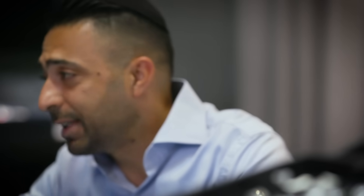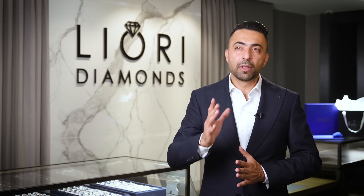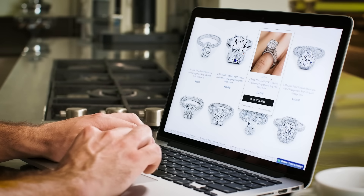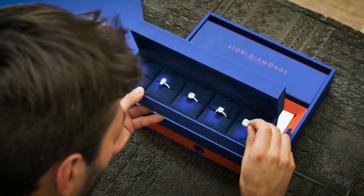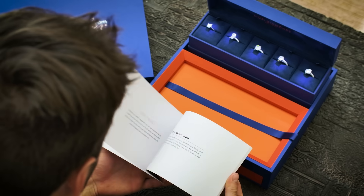Trust and transparency are the cornerstones of their legacy. Every Liori Diamond is certified by the top gemological institutions, ensuring you get nothing but the best. At Liori Diamonds, they believe that choosing a diamond should be a luxurious and personalized experience. That's why they offer their exclusive at-home try-on kits — merging luxury with convenience. The perfect diamond is not picked; rather, it is discovered. Their aim is to bring the grandeur of the Liori Diamonds experience directly into your living room.